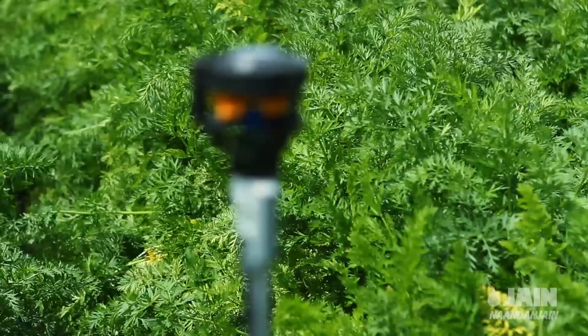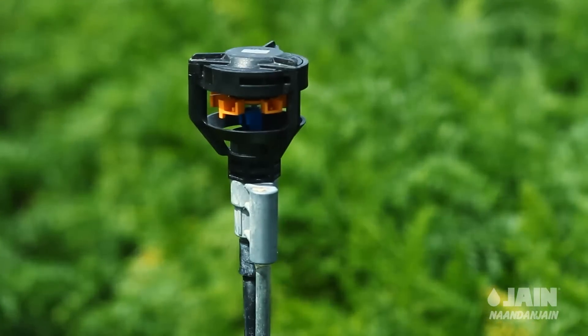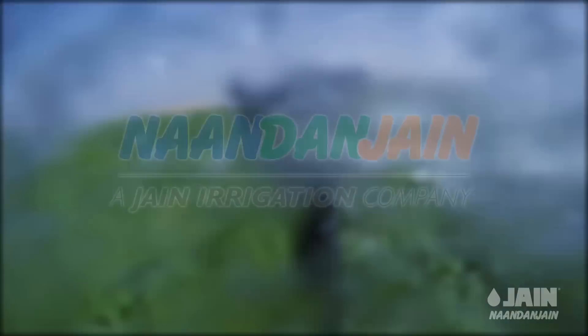Magic Drive, the maintenance free sprinkler with extended longevity. An innovative and advanced patent from Nan Dunjain.